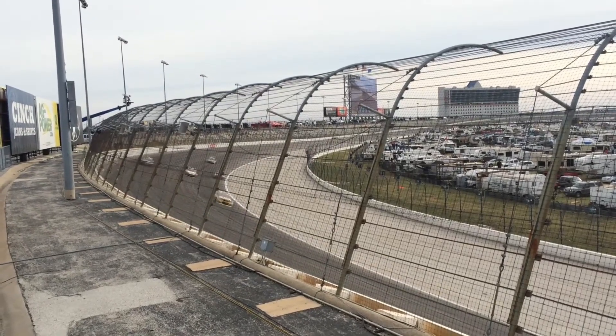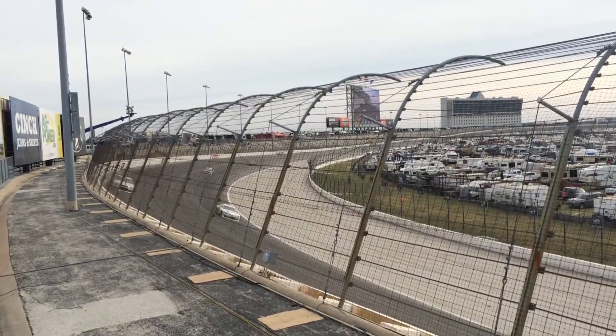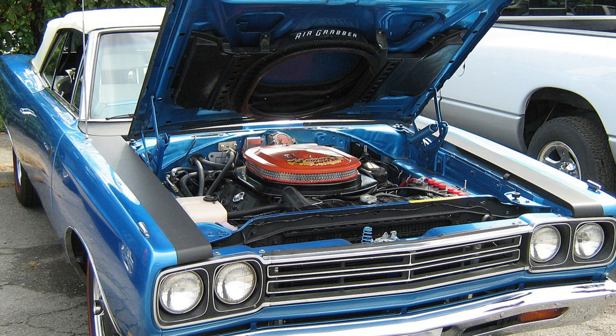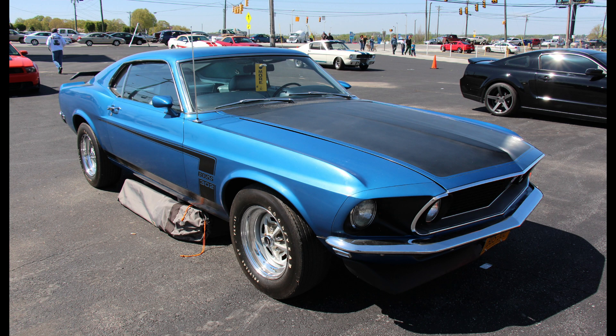To dominate NASCAR's high-banked ovals, Ford needed to homologate its newest high-performance engine — the massive 429 cubic inch V8 — to challenge the legendary Chrysler 426 Hemi in the Grand National division. NASCAR rules required a minimum of 500 street cars be sold to the public, and the Mustang became the unlikely host for this uncompromising racing engine.